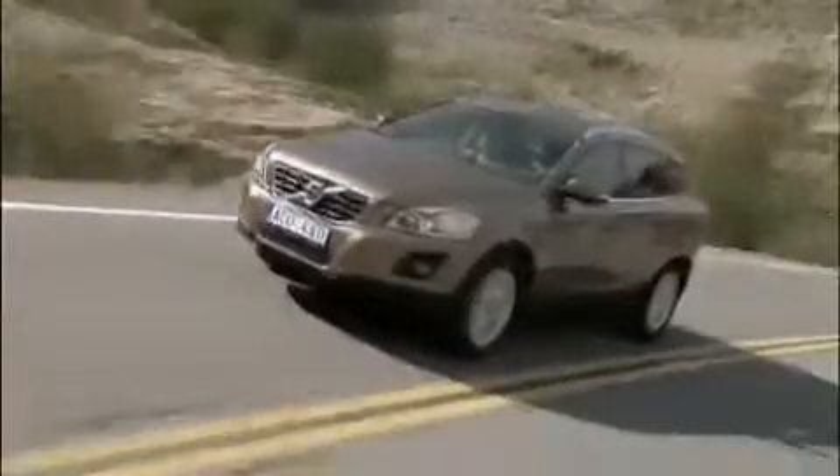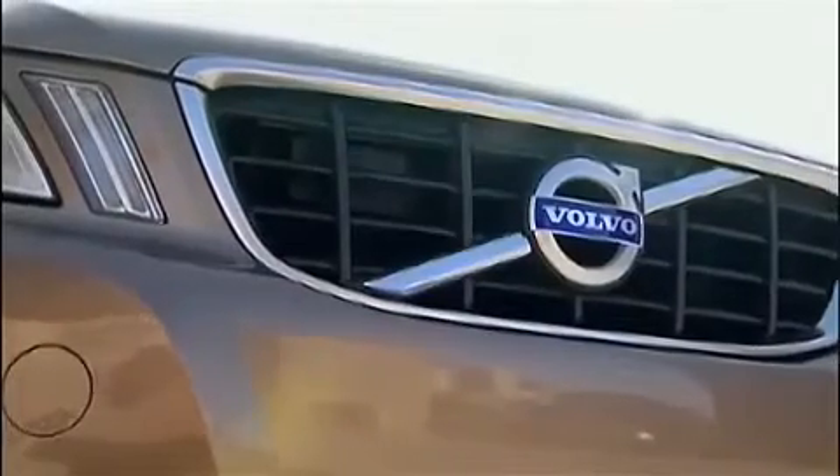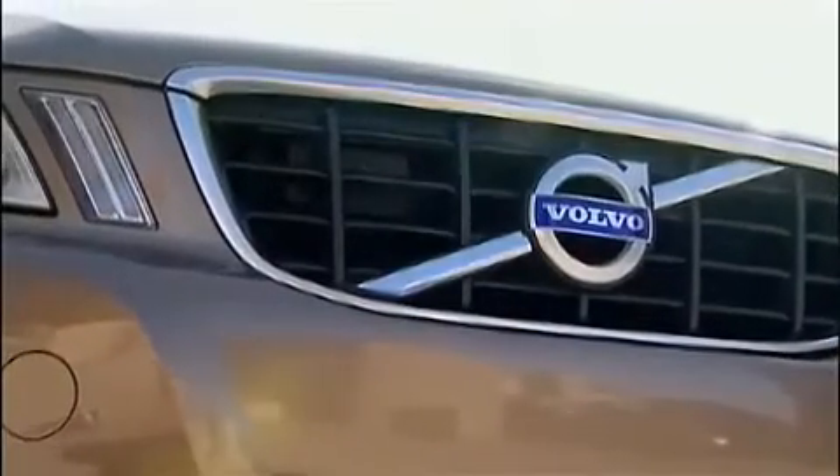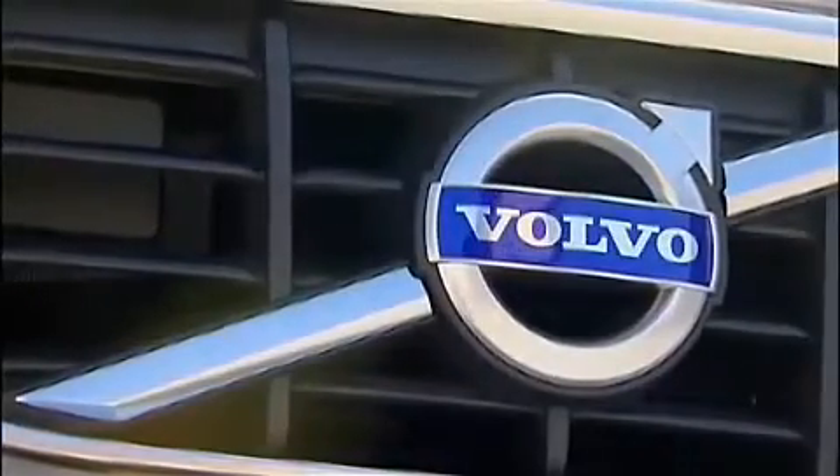The new XC grille has Volvo's new, optimized and larger profile and a full-sized Volvo emblem released from the traditional background square to give a lot more presence and a premium appearance.